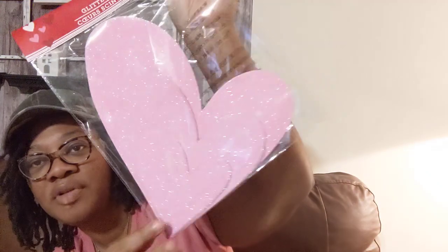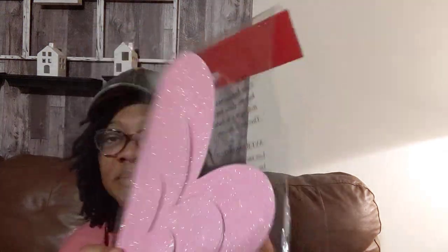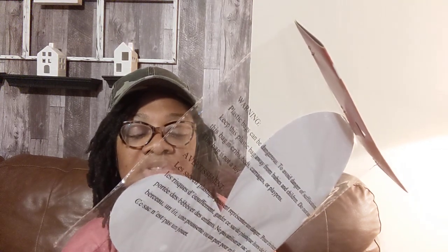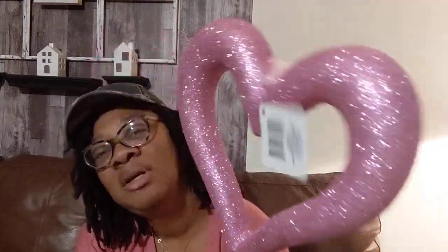And they have these cute little pink hearts — it's a set of five. You get two of the smaller ones, two medium ones, and then one big one. I'm going to find some type of DIY to do with these. I probably should have got two packs, but they do have this in red as well. I need to figure out what I'm going to do with those first.